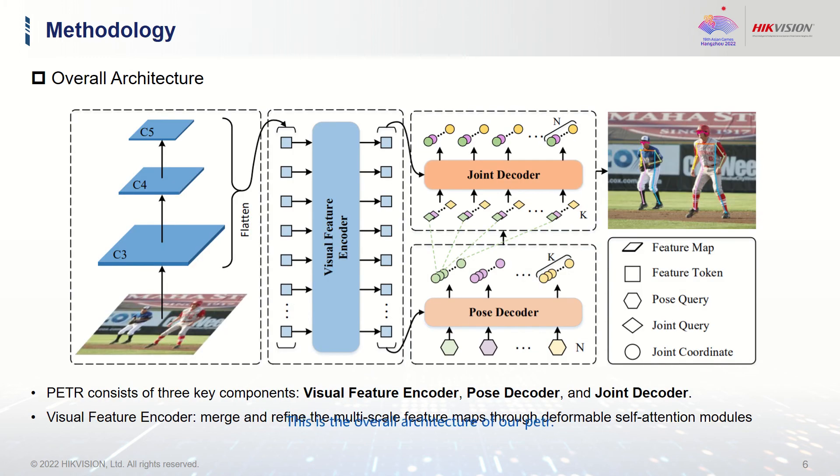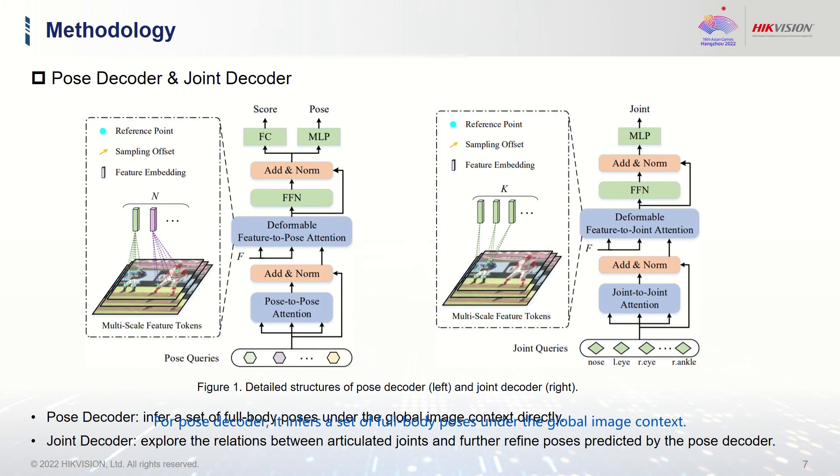This is the overall architecture of PETR. It consists of three key components: visual feature encoder, pose-decoder, and joint-decoder. The visual feature encoder merges and refines multi-scale feature maps through deformable self-attention modules. The pose-decoder infers a set of full-body poses under the global image context. The joint-decoder exploits the relations between joints and further refines the poses.